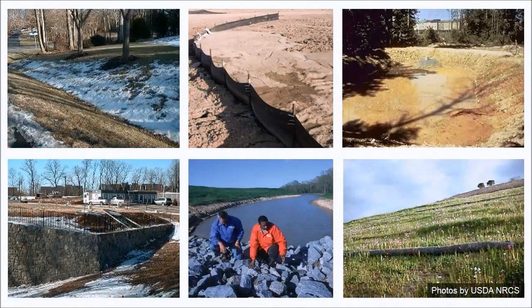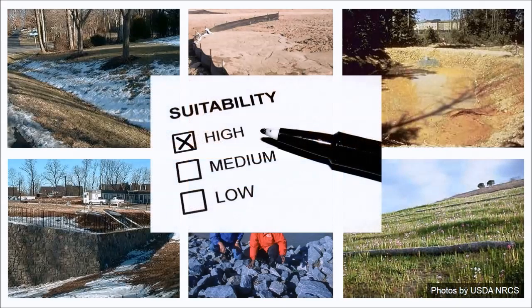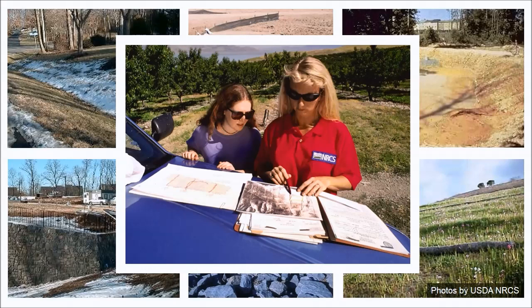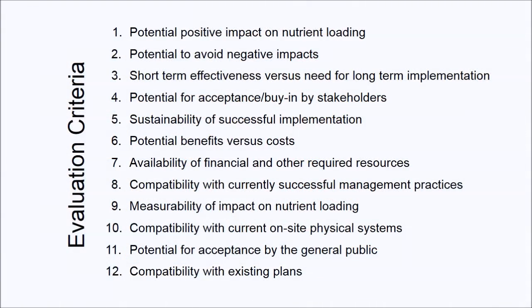In order to confidently determine which practices might be most appropriate in a particular circumstance, we need some set of standards by which to judge the potential effectiveness of the practices relative to one another. The points of comparison that will work best for you are likely to vary depending on the specific requirements of your project and the programs you administer. But to help you get started, the Water Quality Management Agency suggests using this list of 12 evaluation criteria, created by modifying and expanding a set of criteria previously developed by Cornell University's ProDairy Program.